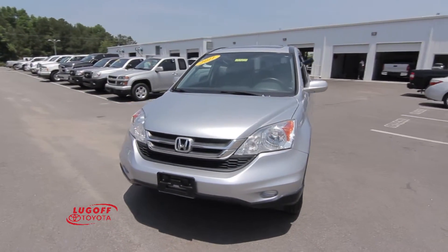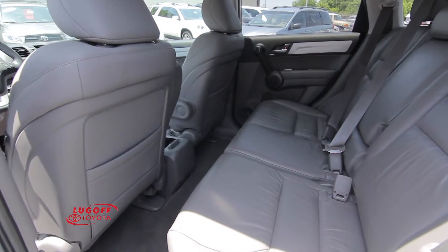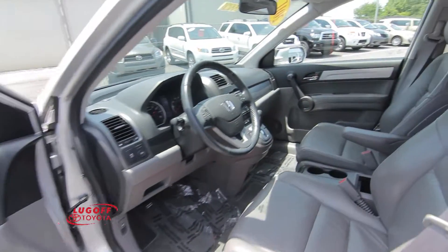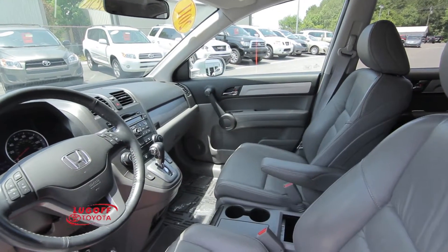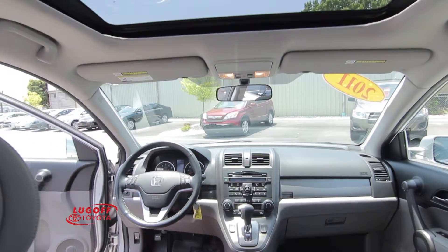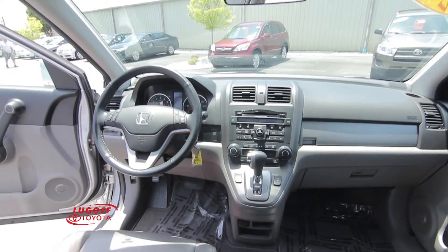It has cruise control, leather seats, power windows, power door locks, a power driver's seat, a center console, a dual zone climate control system, a sunroof, and satellite radio.